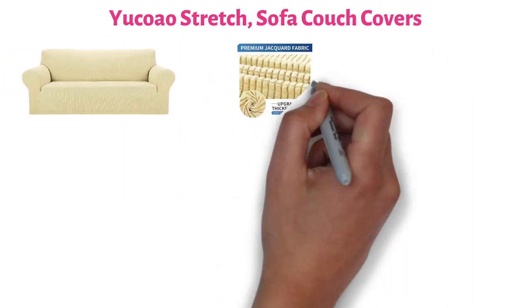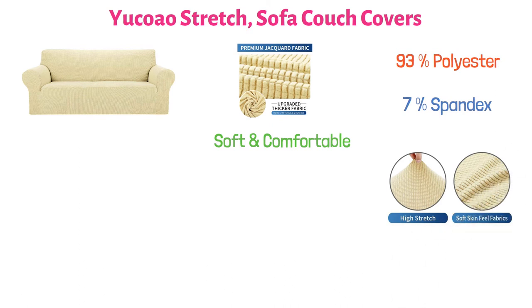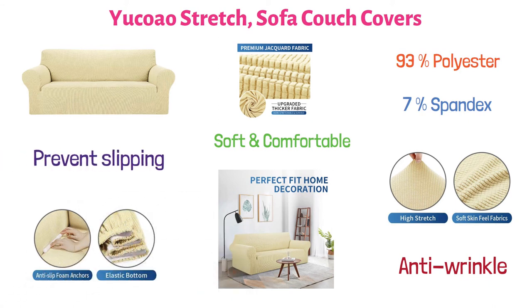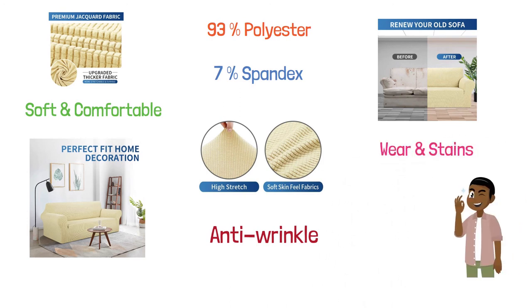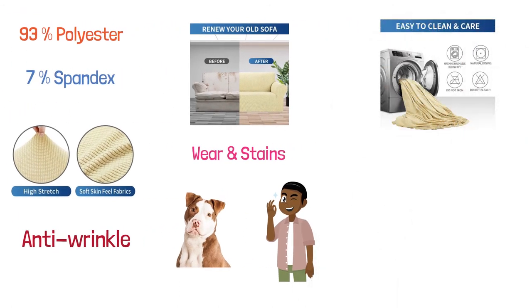At number six, we have Yukow Stretch Sofa Couch Covers. This Yukow sofa cover is made from durable jacquard knitted fabric that is really soft and comfortable. It's 93% polyester and 7% spandex, making it a high-quality stretchy fabric that is anti-wrinkle for a perfect fit and a great look. The cover comes with a widened elastic bottom and anti-slip foam anchors to prevent slipping and ensure the slip cover stays in place. With a great choice of colors, the Yukow Stretch Couch Cover can protect your sofa from daily wear and stains, making it a great choice for homes with children and pets. Easy to care for — you can hand wash or machine wash with cold water and there's no ironing required.